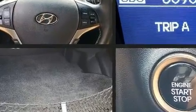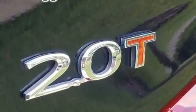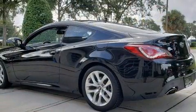Hyundai ensures the safety and security of its passengers with equipment such as head curtain airbags, anti-whiplash front head restraints, and four-wheel disc brakes with ABS. It also arrives with a Carfax history report, providing you peace of mind with detailed information.